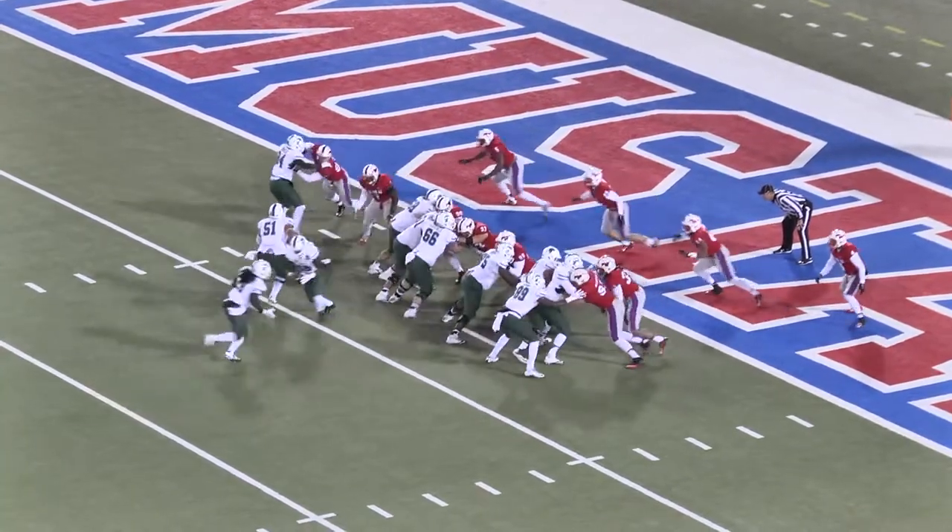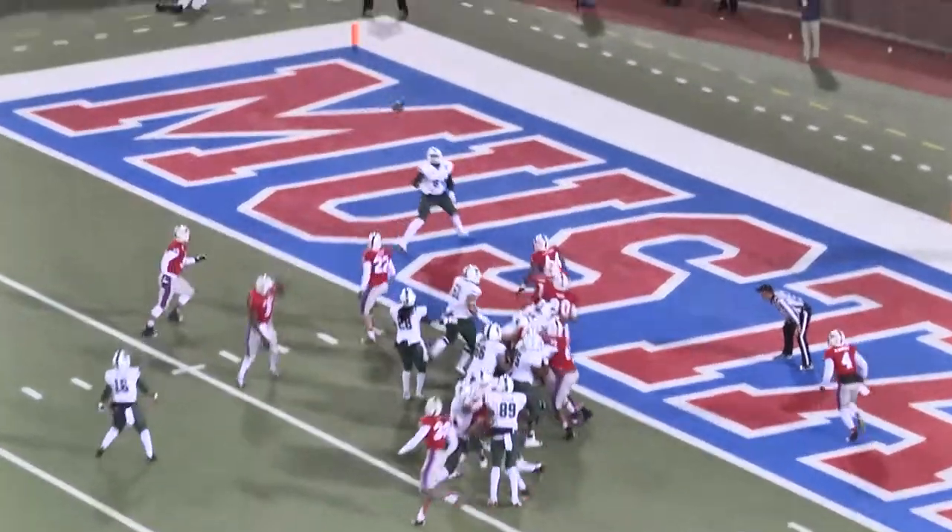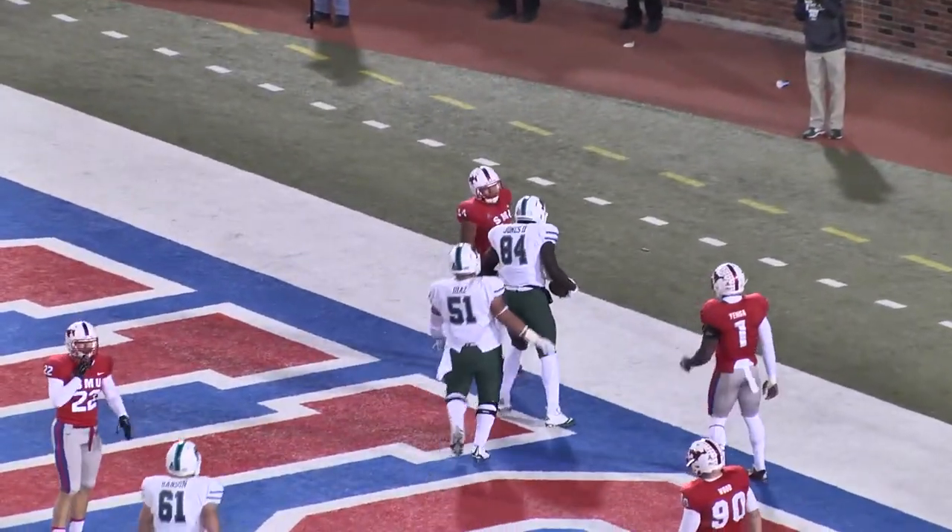Third and goal from the two. Eye formation, Joseph — play-action pass. Throws it in the end zone, wide open — Charles Jones, touchdown!